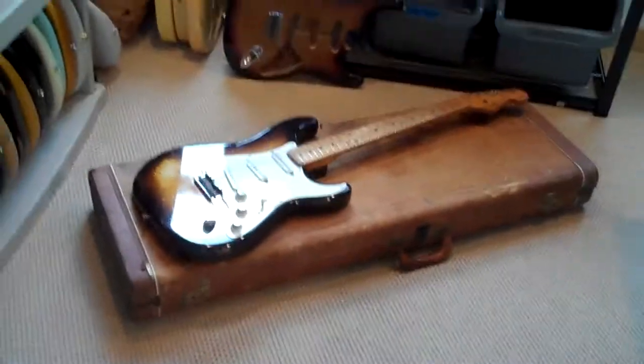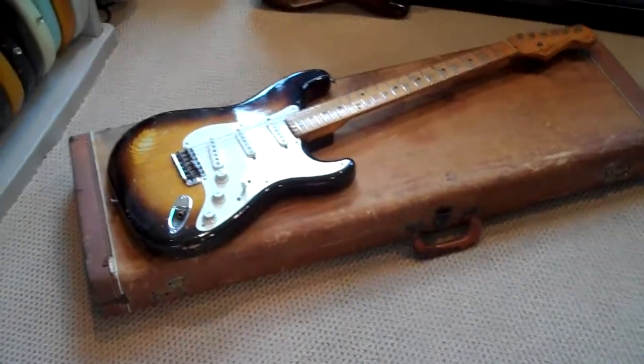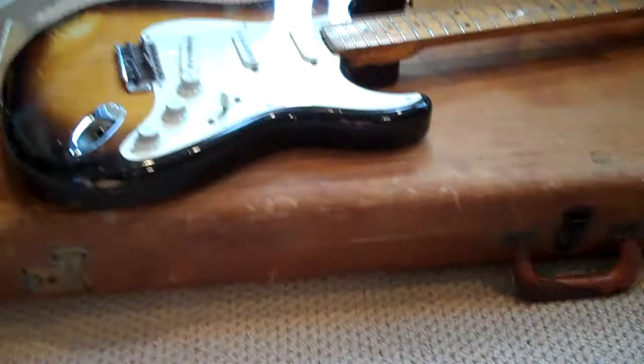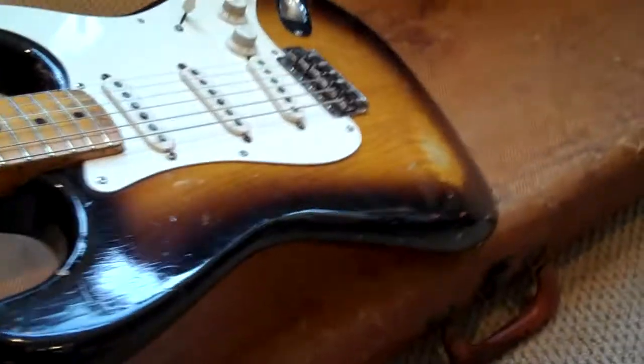Folks, let's just take a little video of this case. Yes, it's a Jaguar case, but it's a Tweed 50s Jaguar case. You just don't find 50s Tweed cases. Don't that just go together? That Tweed and that 55 Strat I got?